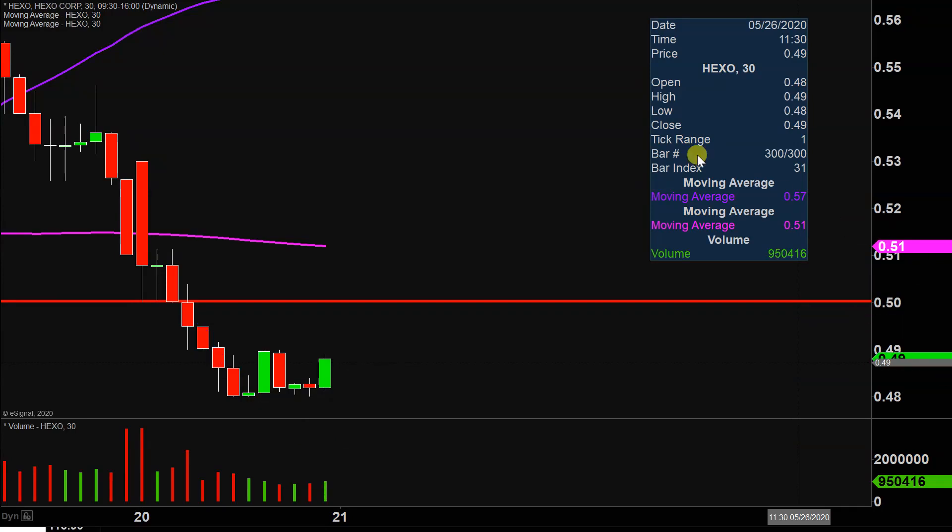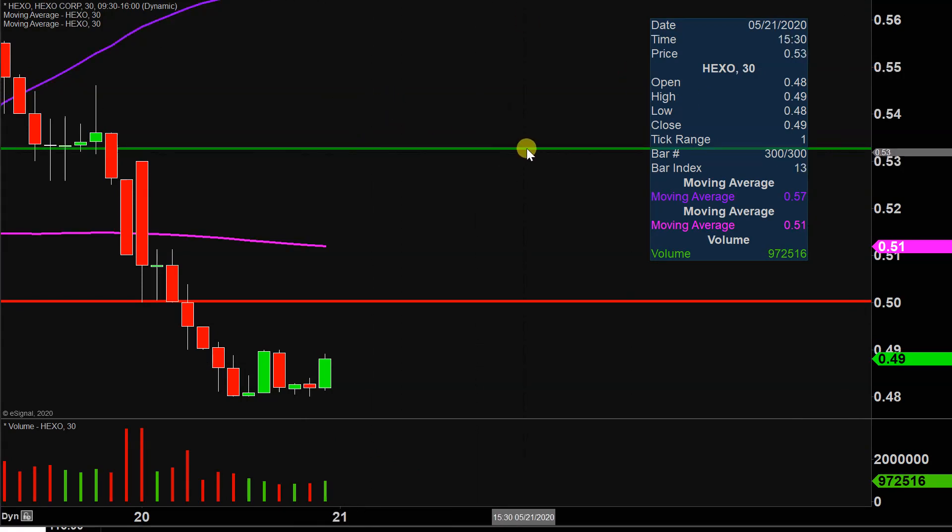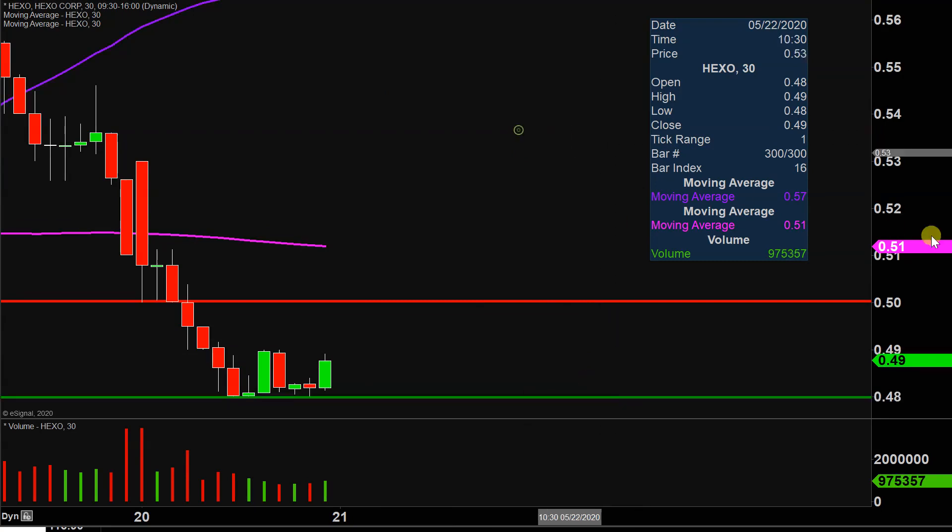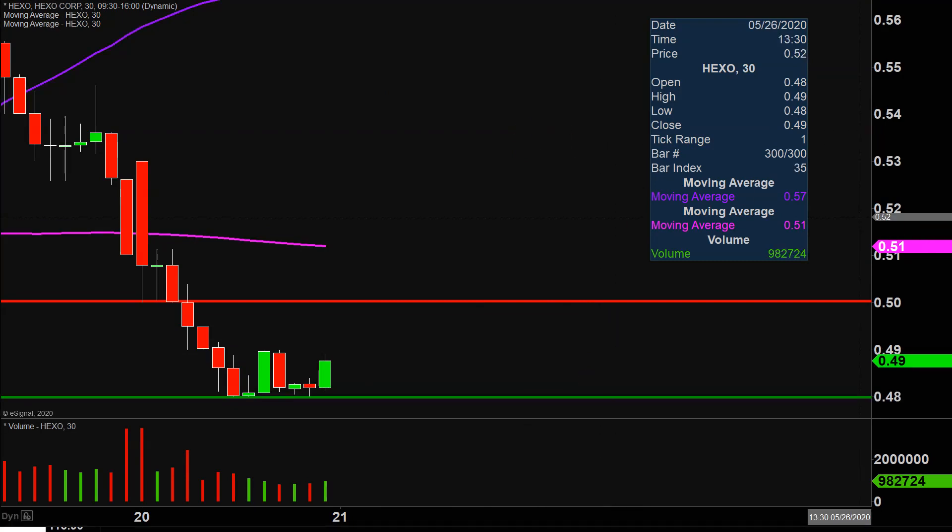So 50 cents is definitely going to be a very revealing level. But the other very revealing level — and there's nothing complicated behind this at all — is just: let's see if the price can continue to hold above 48 cents. Because as of right now, it's more than valid to say this looks like it could be the bottom, and several times today it proved to be the bottom. So if this is gonna be some sort of bottom that's forming, then by default, by definition, you wanna continue to see 48 cents hold.